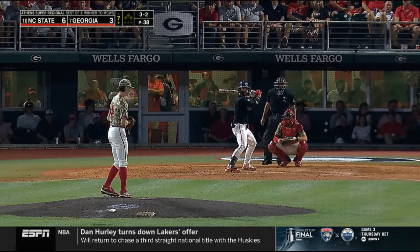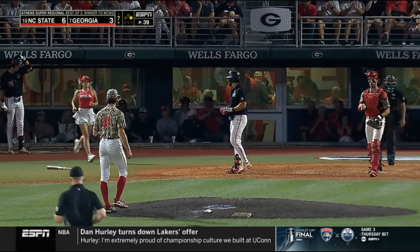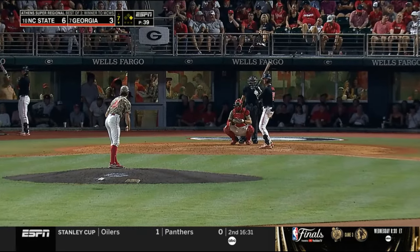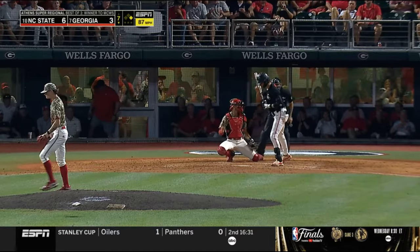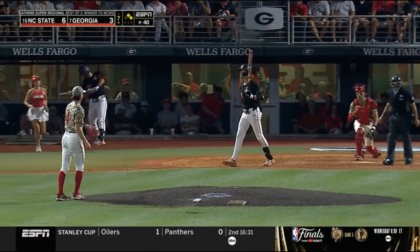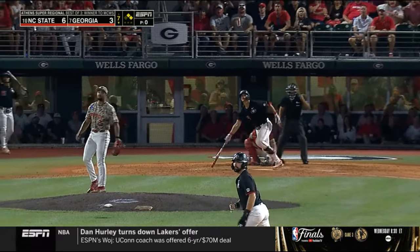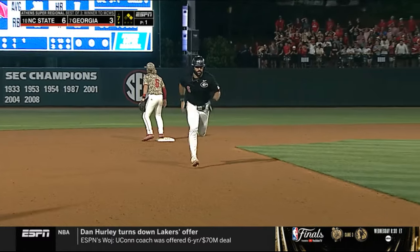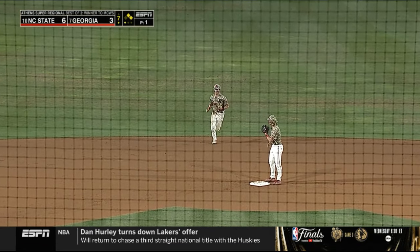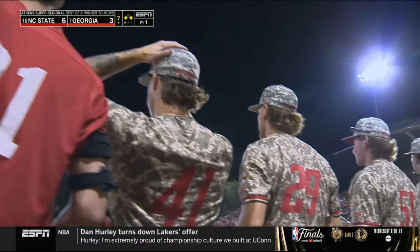He reaches again — leads the nation in on-base percentage. Duden has one get away from him. With two on and nobody out, Georgia trailing by three. Alford touches the first deep to center field — Serrano back, he's at the wall, and he makes the catch. Tagging from second is Collins. Eli Serrano may have just saved a game-tying home run, and at 6-5 he used every bit of his reach to make sure that one found the leather.